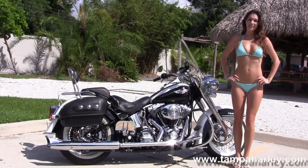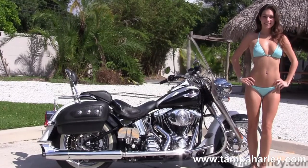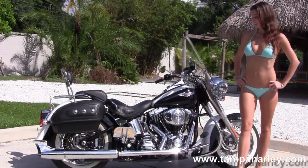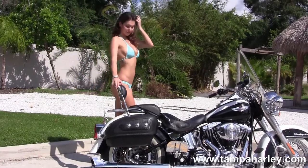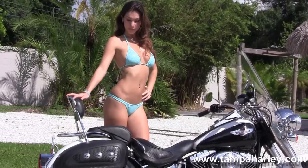Custom full length rider floorboards and the upgraded passenger floorboards. As we head on back we've got the fishtail exhaust tips on the mufflers, the hard locking leather saddlebags, nostalgic tombstone style rear tail light, upgraded passenger backrest, chrome luggage rack and chrome grab grip around the two piece two up seat.